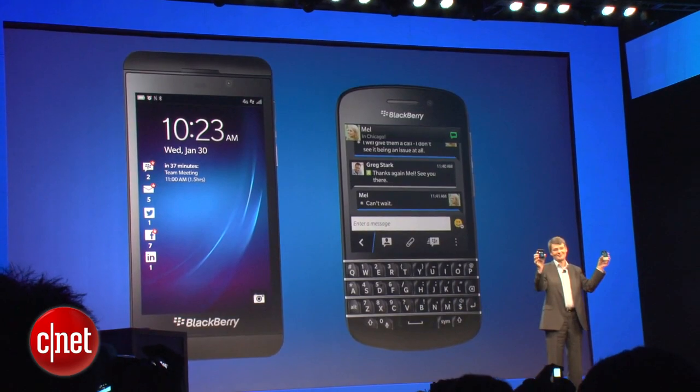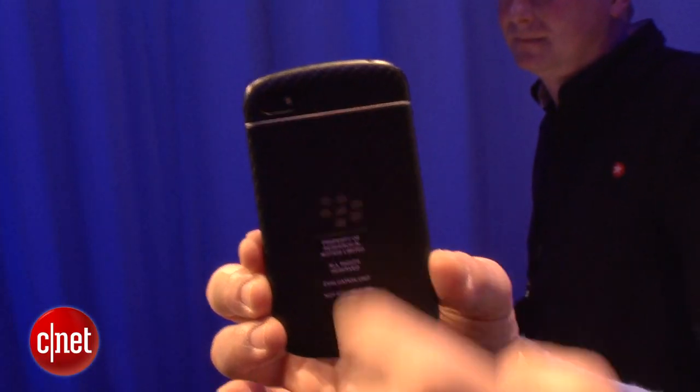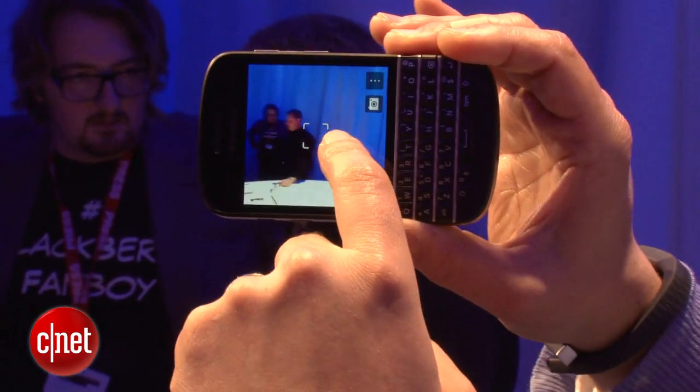It has a dual-core Snapdragon S4 Plus processor. And it has an 8-megapixel rear camera on back here, you can see, with an LED flash. And on front it has a 2-megapixel front-facing camera.